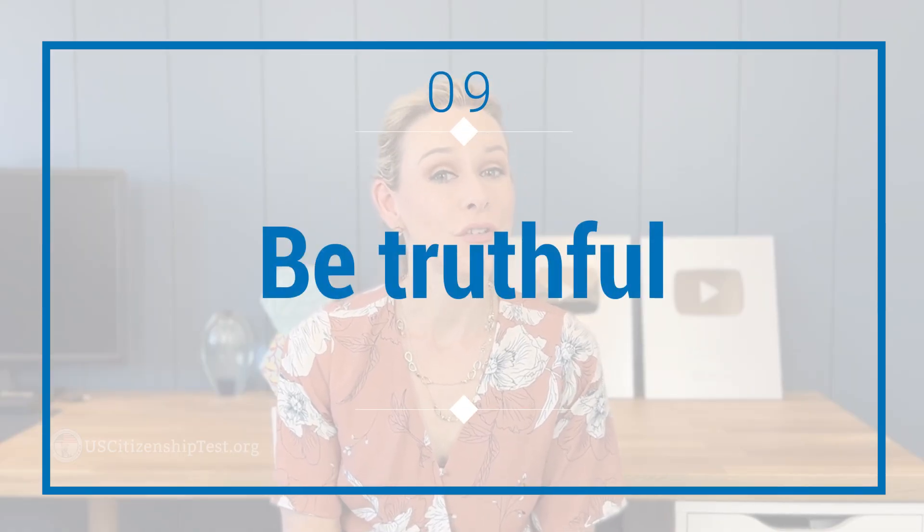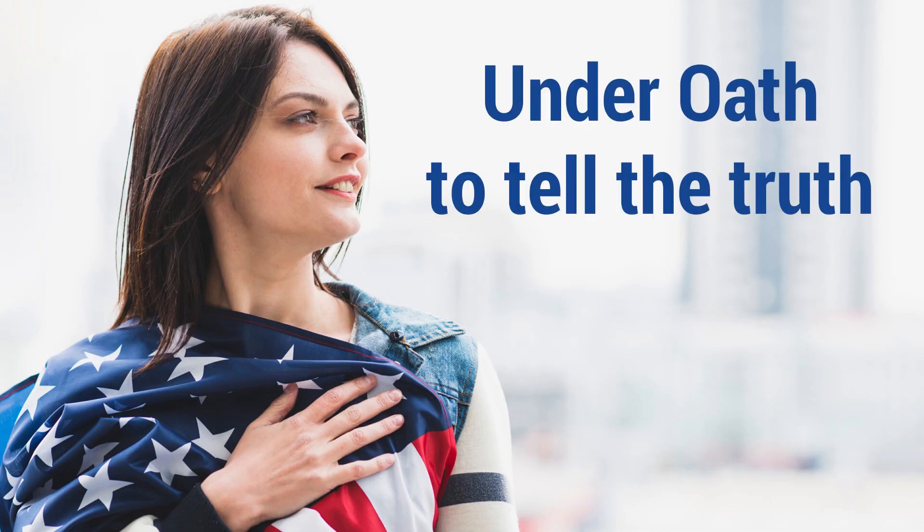Number nine: be truthful. Remember, you will be under oath during the US citizenship interview. USCIS has done a background check on you and has all of the information about you. Sometimes they ask questions to see if you're going to tell the truth. Don't try to withhold information or lie because you think the truth might compromise your chances of getting US citizenship. If you don't know the answer to a question, don't make up the answer — just plainly say that you don't know. If you lie during your interview, you will be denied citizenship. And USCIS can even take away your citizenship if they find out later that you lied during the application process.